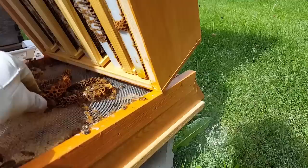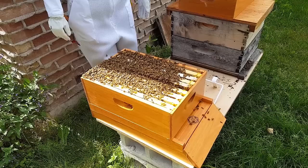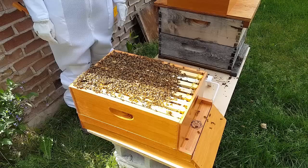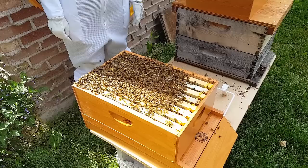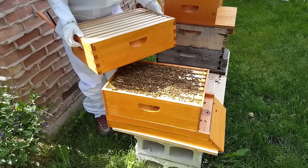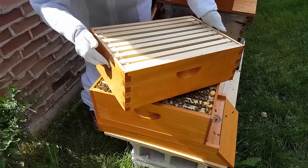There are two schools of thought here. We can put the new empty box with the empty frames in the center of these two boxes, and let the queen have resources above and below — be able to quickly pull the comb and start laying eggs and doing stores. Or we can put the new box on top of these two existing boxes, which is more traditional because it's less work. Which is better? It's really up to opinion and the beekeeper. Rachel has opted to put the new box in the center of the two existing boxes, which I think is a great idea and a better solution than putting it on top.